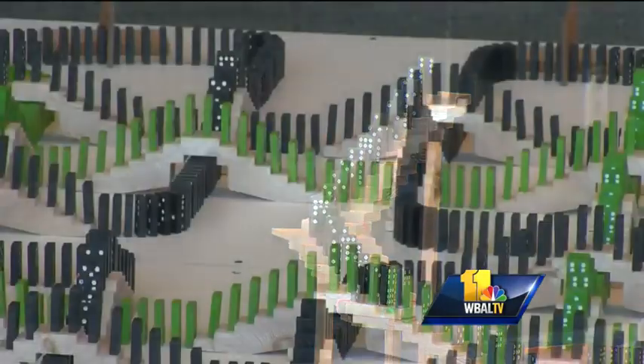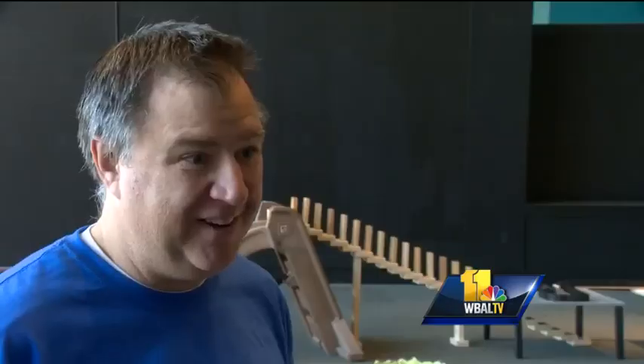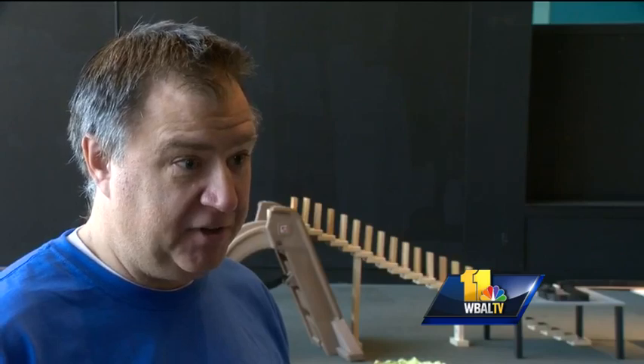I just enjoy it so much. It's a combination of art and engineering. You have to be very precise in how you space all the dominos. There are rules for how you do turns, how you do splitoffs.